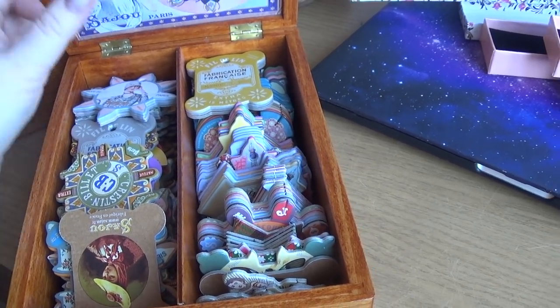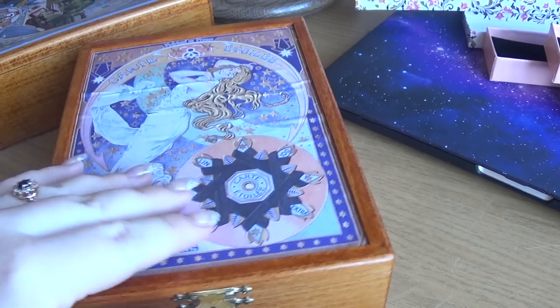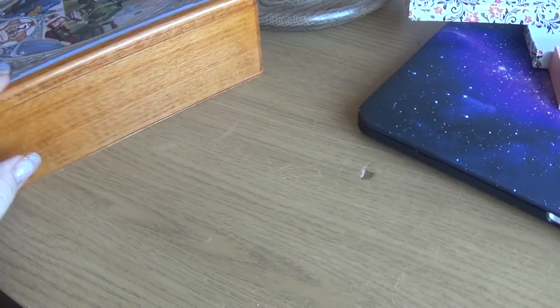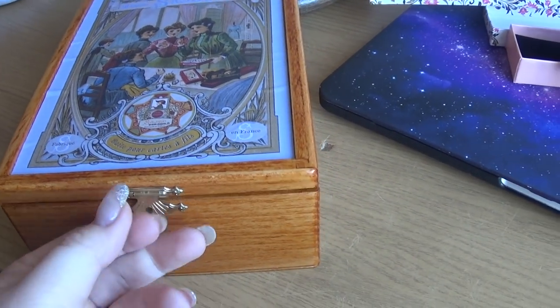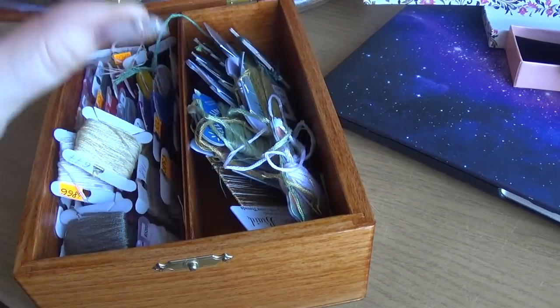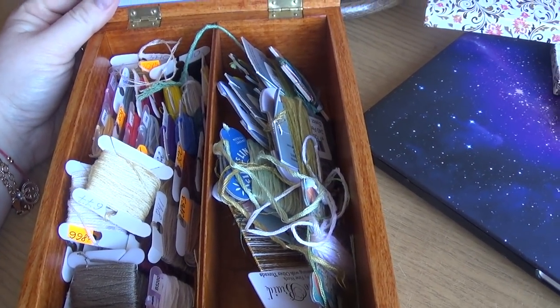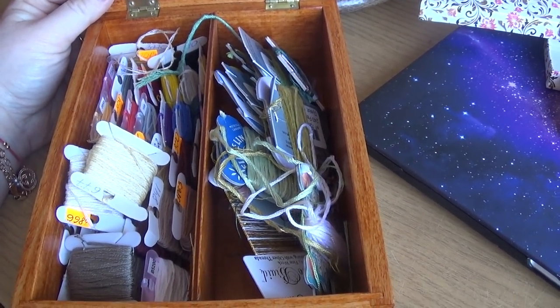Here are just Saju bobbins — I've got all of them, the whole collection. I keep my empty ones here. And this one had all threads and silks for Irish Harp and Pot of Gold — I didn't sort it yet, I just left it.